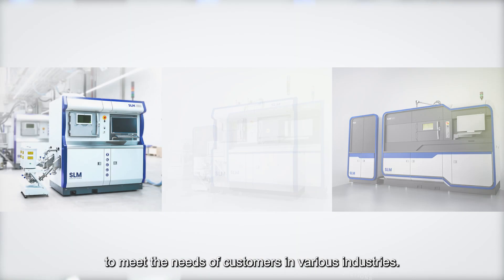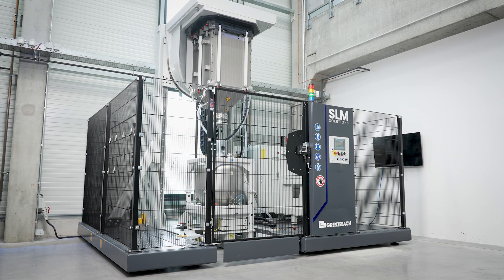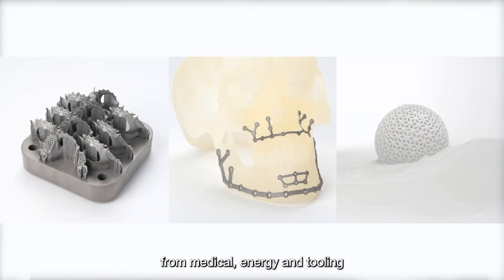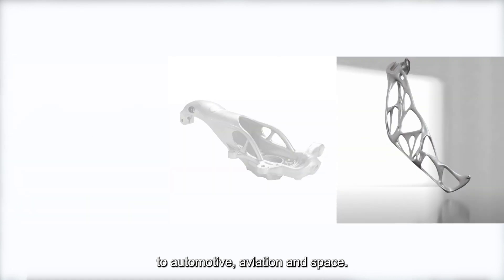SLM Solutions is a global leader in metal additive manufacturing solutions, offering a wide range of systems to meet the needs of customers in various industries. Our vision is not just to change the AM market with our technology, but to change manufacturing as a whole — from medical, energy and tooling, to automotive, aviation and space.